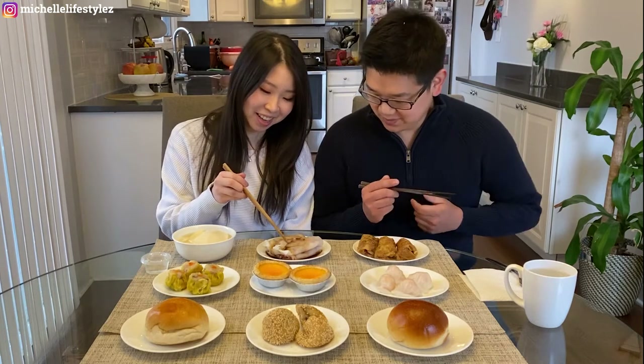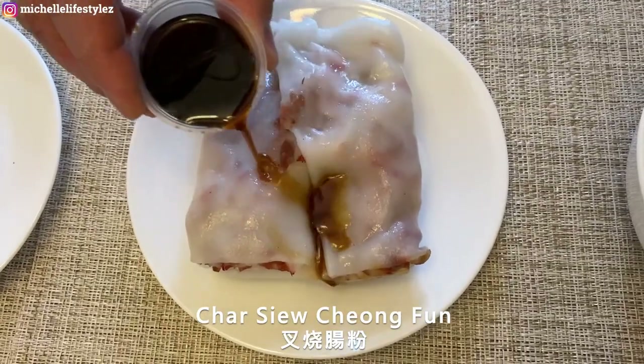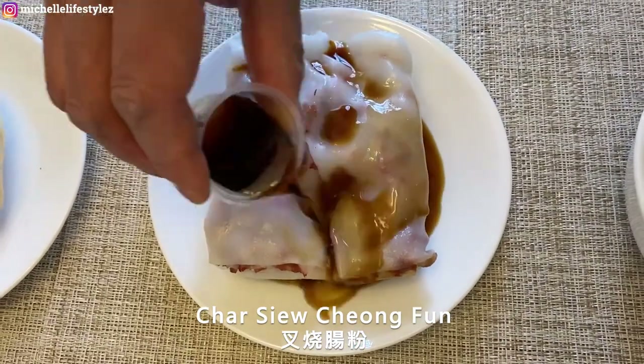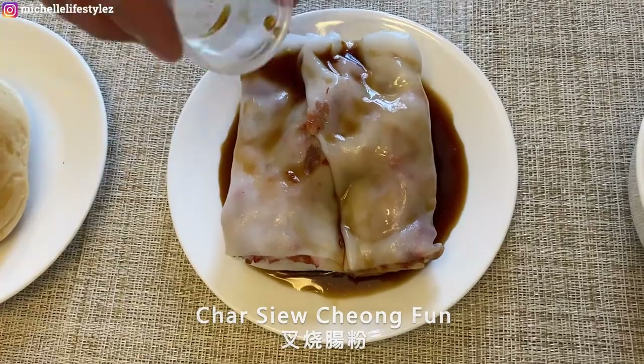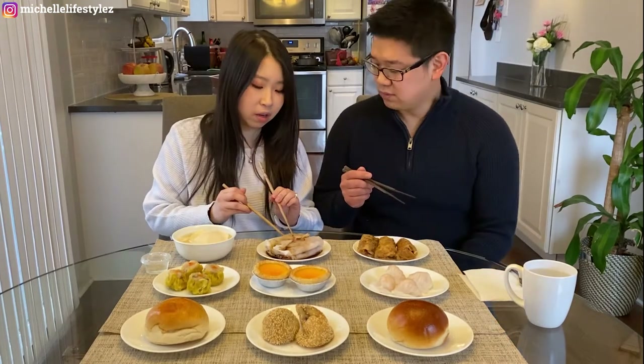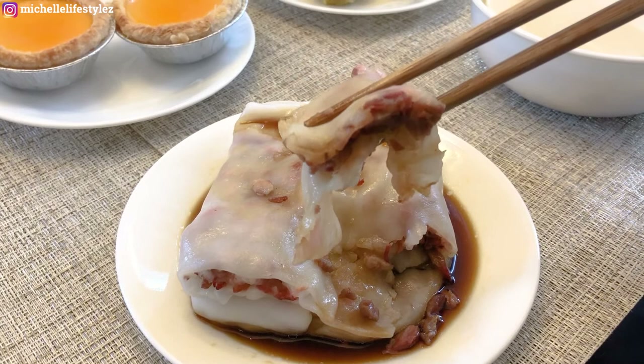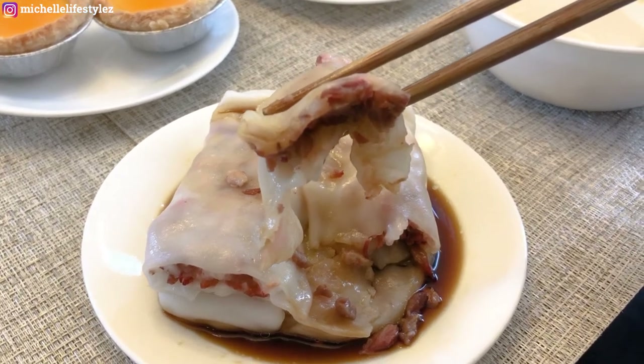Okay, we can eat now — long-awaited dim sum! I'm going to start with the tang fun. This is cheung fun — tang fun filled with Chinese barbecued pork, that red stuff you typically see. They also have a shrimp one and a beef one, marinated beef. Our favorite is with the char siu inside. Tang fun is basically a rice paper roll — the skin is made from rice and it's very, very chewy.